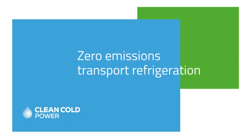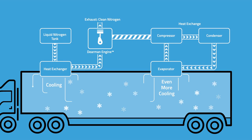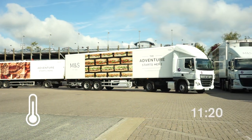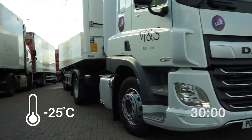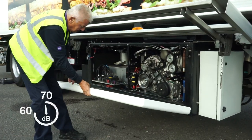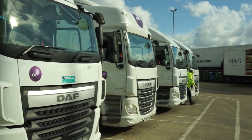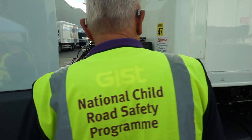Our transport refrigeration units use liquid nitrogen directly for cooling and for powering conventional refrigeration. They pull down faster, maintain temperature better, and are as cheap to run as diesel alternatives. Because they're quieter throughout the delivery process, you can operate in restricted locations and times of the day.